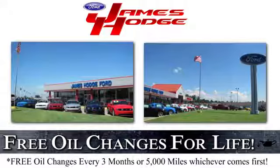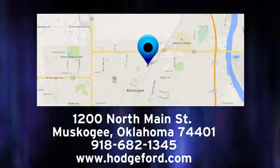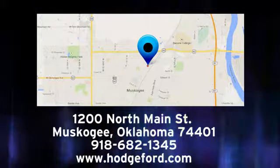Test drive it today. For free oil changes for life, come to James Hodge Ford Lincoln. We are conveniently located just a short ride from Tulsa, down Highway 51 at 1200 North Main Street in Muskogee, Oklahoma.